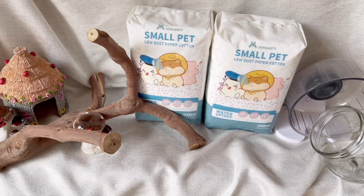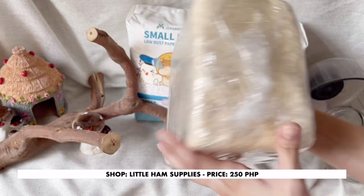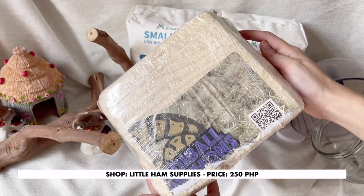To add texture to the cage, I bought aspen bedding. This is the safest wooden bedding option, not chipsy or kosot.